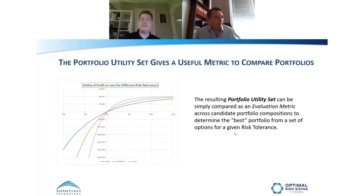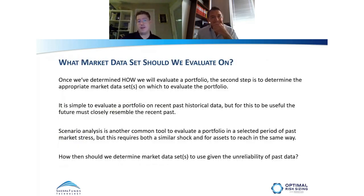That set of portfolio utilities is easily compared, and evaluating down to this portfolio utility gives us something we can use to determine what is in fact the best portfolio. The next component is: what market data should we evaluate on? This is where we get into the serious mathematics, and I'll kick it over to Richard to guide us through the nitty-gritty of our theoretical math about which market data set we use.